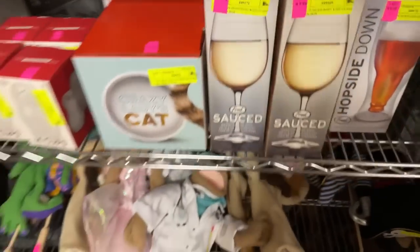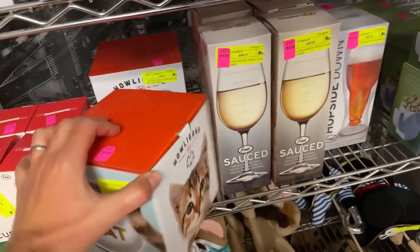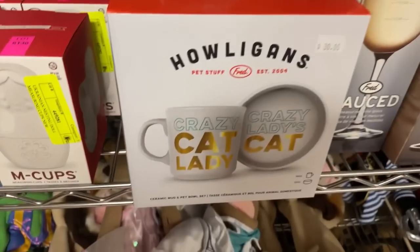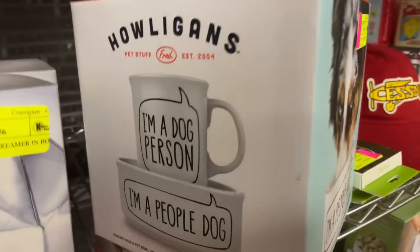We have Muppet puppets. These were kind of a cool set — it's a coffee mug and a cat dish, so you get the matching set. If you really like your cat or your dog: Crazy Cat Lady Cup with the Crazy Lady's Cat Dish. We have the same thing for dogs too — 'I'm a people dog' and then it says 'I'm a dog person.'